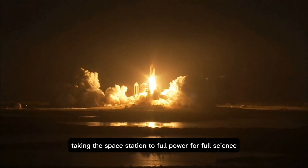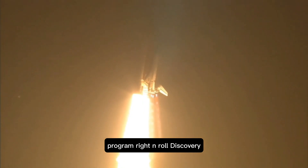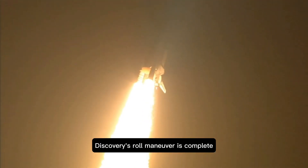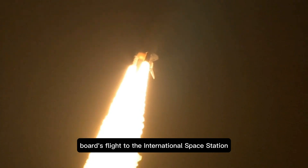Taking the space station to full power for full science. This is Mission Control Houston. Discovery roll program. Roger roll, Discovery. Discovery's roll maneuver is complete. It is now in a heads-down position on track for its flight to the International Space Station.